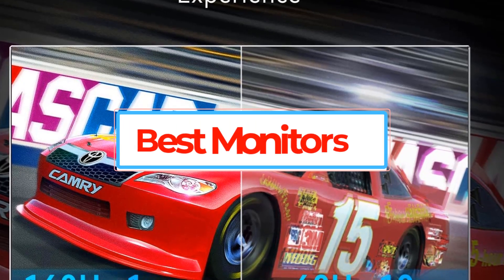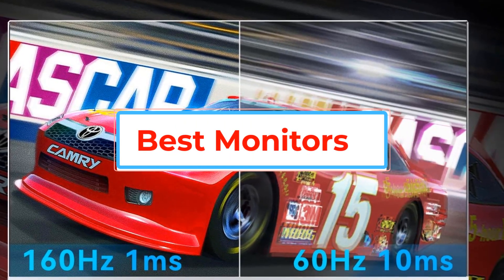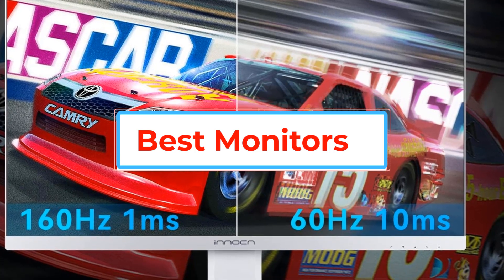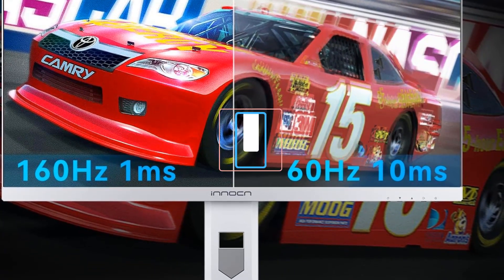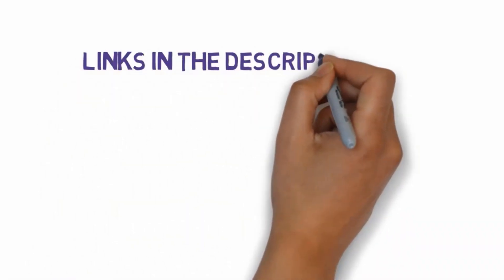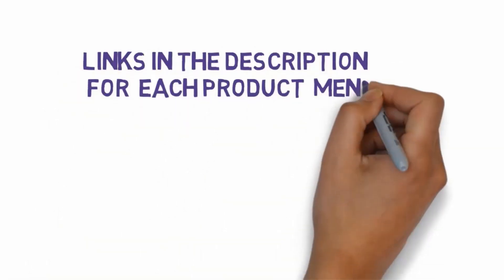Are you looking for the best monitors? In this video we will look at some of the best monitors on the market. Before we get started, we have included links in the description, so make sure you check those out to see which one is in your budget range.